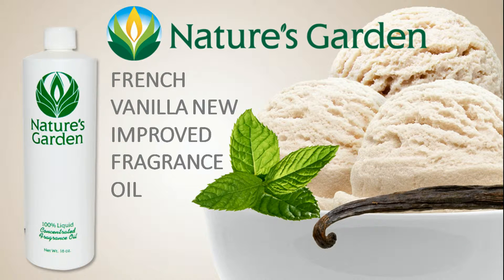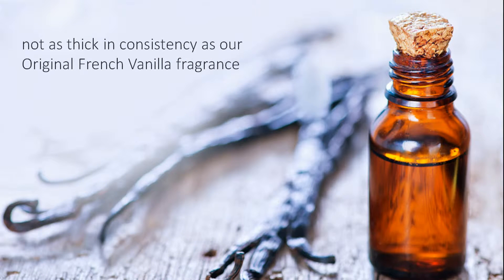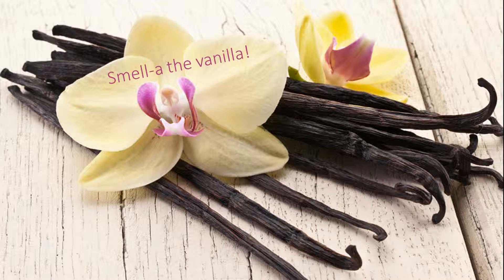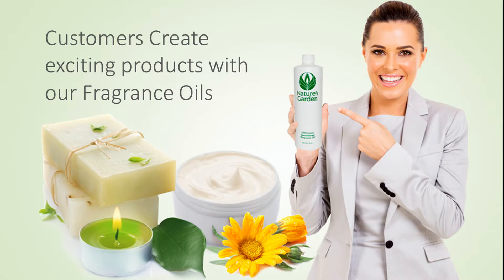Nature's Garden French Vanilla New Improved Fragrance Oil. We've created a new improved French Vanilla Fragrance Oil that is not as thick in consistency as our original French Vanilla fragrance. It is still a rich French Vanilla aroma, and you can still smell the vanilla. And I still promise it smells better than my French accent sounds.